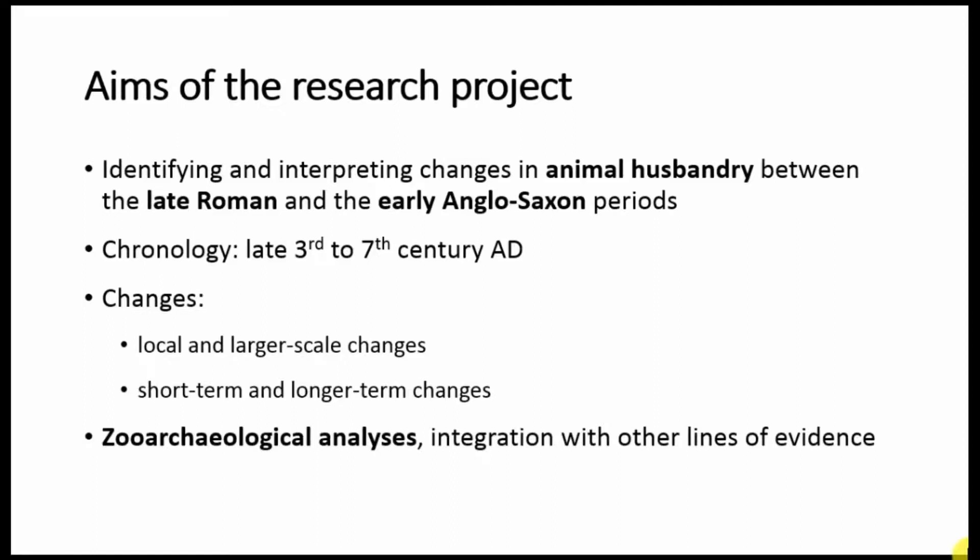The changes that I'm looking at are local or larger scale changes, and they can be short term or longer term changes, and I'm doing so by running a zoological analysis. Indeed, the preliminary results you will be seeing deal with very local context, but they do imply wider economic developments in Britain in this period.